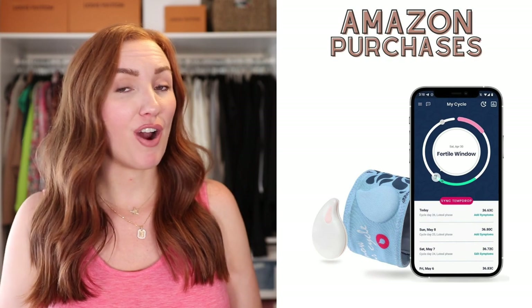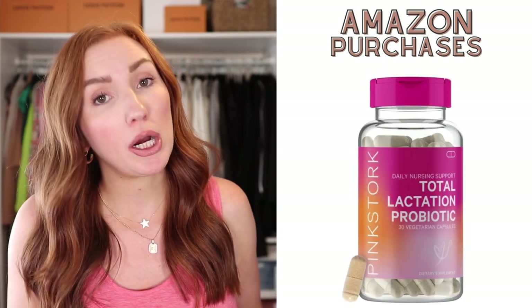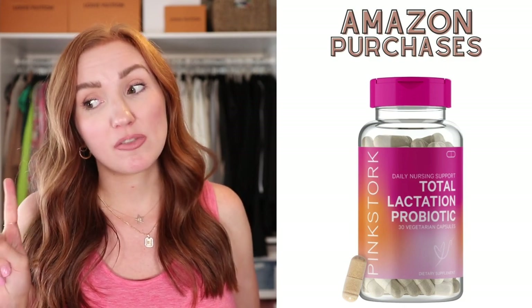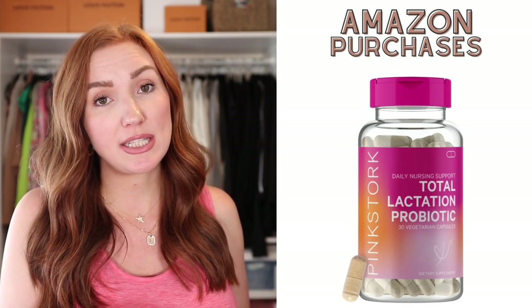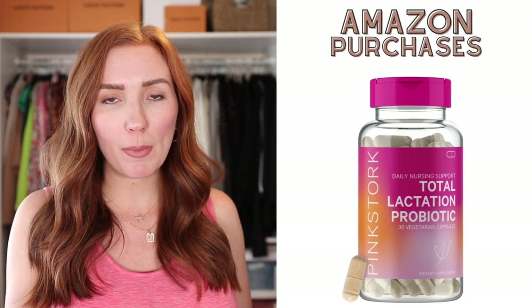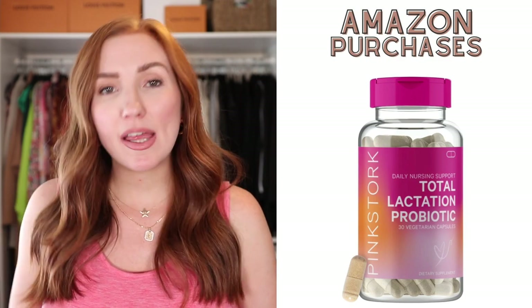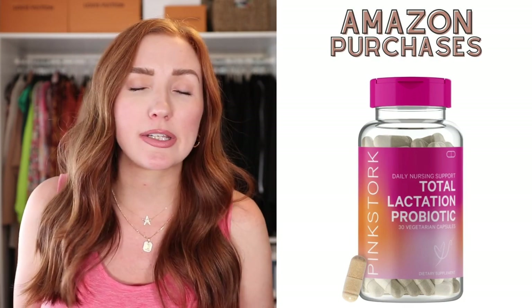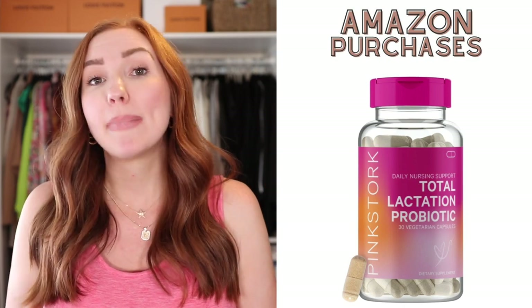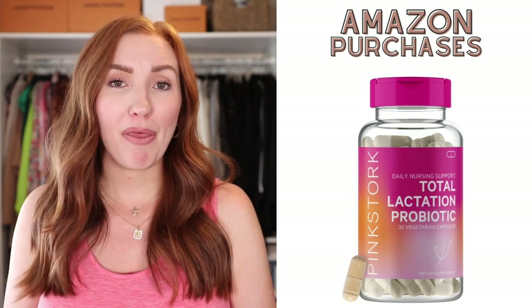These lactation probiotics — this was the brand I swear kept away my morning sickness during pregnancy. As soon as I was done being pregnant I couldn't take the prenatal probiotics anymore, so I bought from the same brand these lactation probiotics. They say they promote healthy lactation — I don't really see a difference in my supply since starting these right after my son was born, but I do still keep them on a subscription service on Amazon.